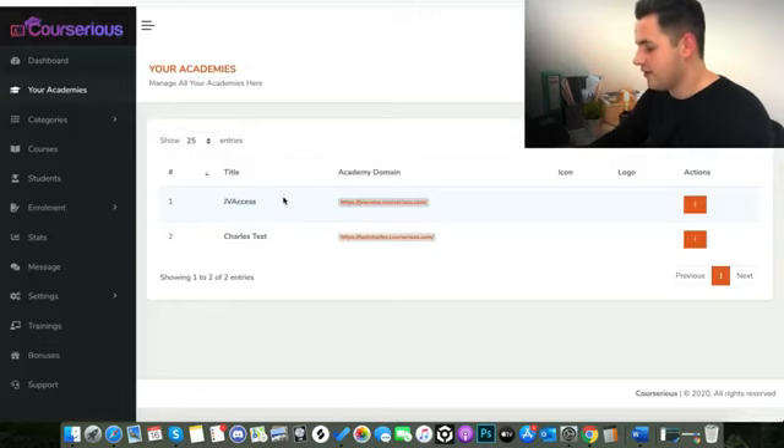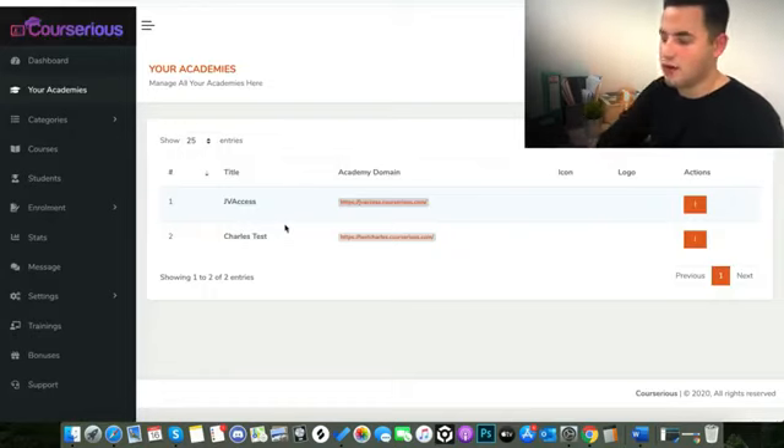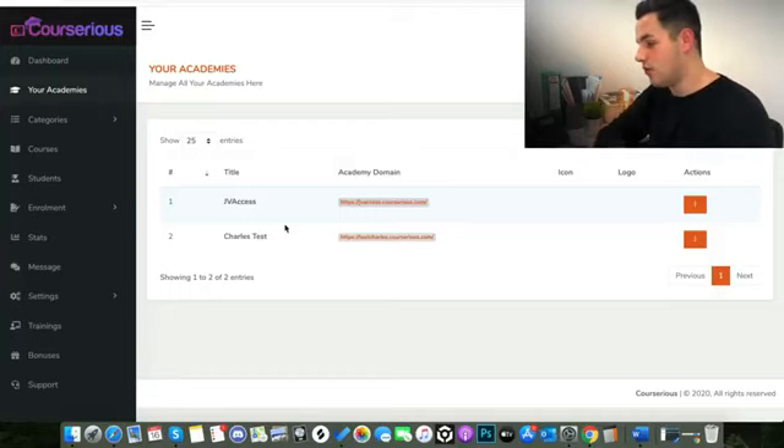You've got all this content at your disposal for as long as you're a member of the platform. You can literally create your own academy, add 20 courses on all different subjects, and then market that out to email lists, run ads, and do whatever you want on how you want to sell the courses.